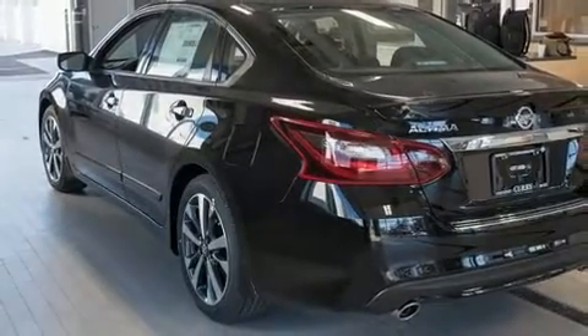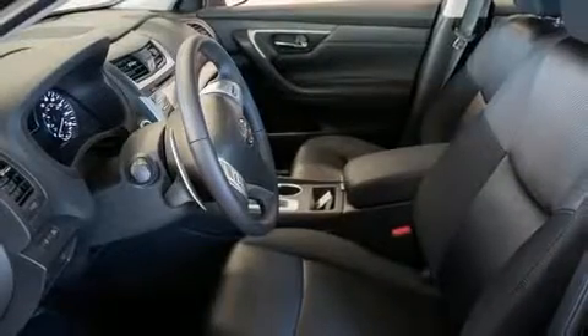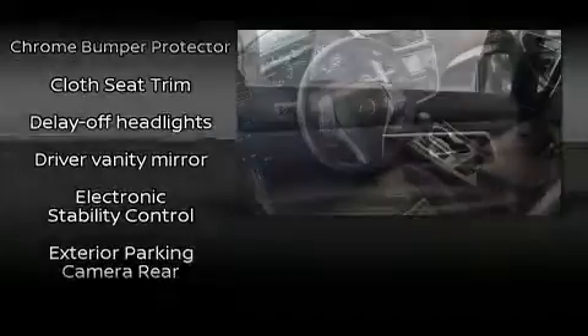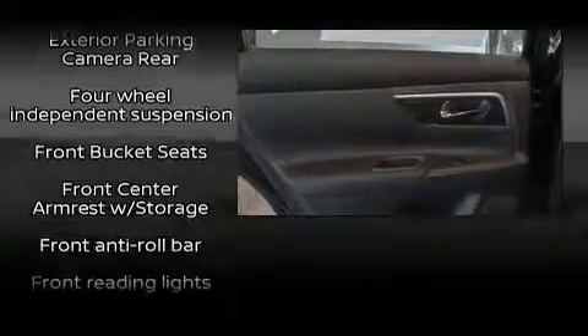Nissan paid particular attention to efficiency and practicality with the following features: front and rear reading lights, a tachometer, speed-sensitive wipers, and much more. Premium sound drive six speakers provide you and your passengers a sensational audio experience.